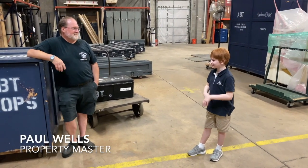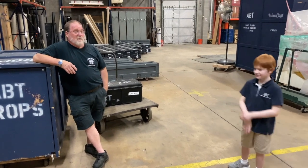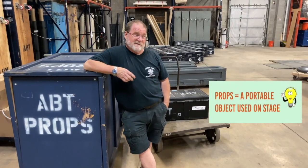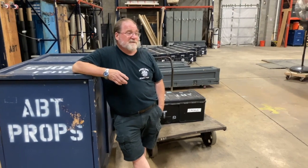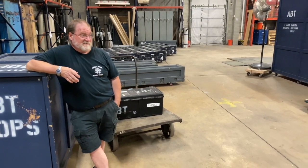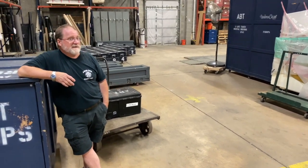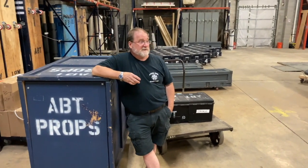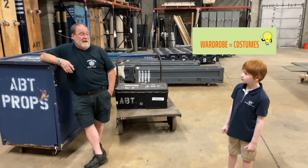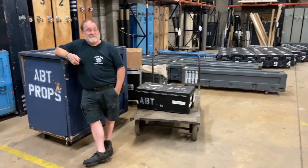Hi Paul, what do you do here at ABT? Well, I am the property master. I take care of the equipment that we use and the props that dancers use. I'm also in charge of the vinyl dance floor and ground cloths that we might have dancers dance on. Although we hardly ever use ground cloths anymore. The prop department moves all the other departments' equipment as well — I load up and move all the wardrobe as well as all the props, all the equipment for the production staff and the artistic staff, and all the dancers' personal equipment.